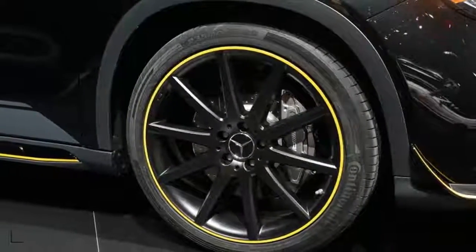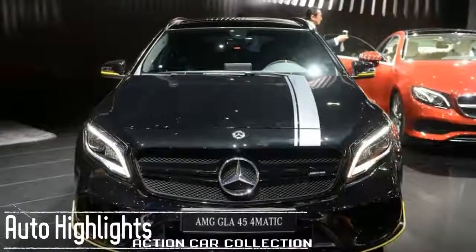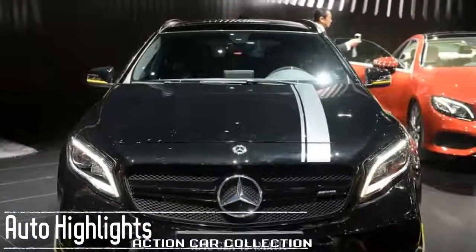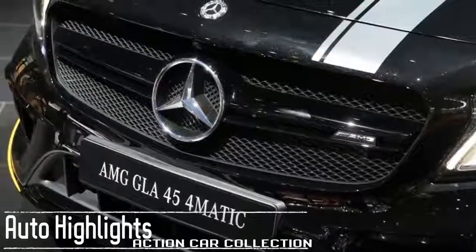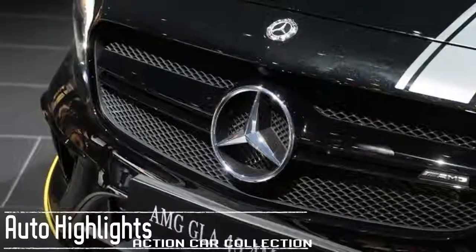Available features include Android Auto, AppSuite, Remote Start, Keyless Starting, Dual Zone Climate Control, Premium Audio, Panoramic Sunroof, and LED headlamps.